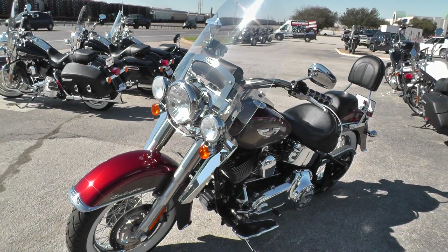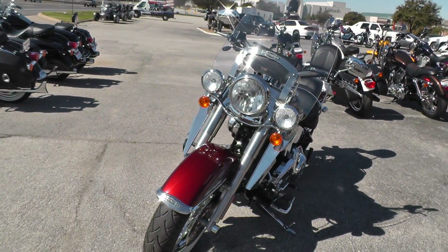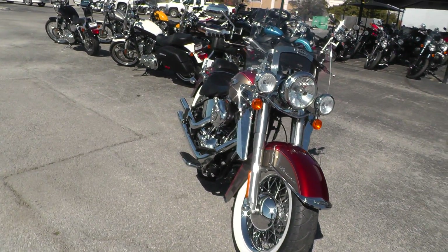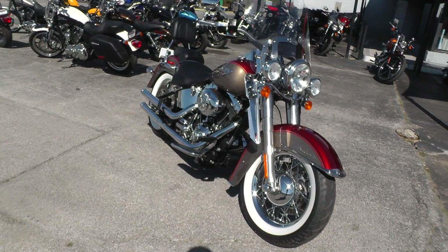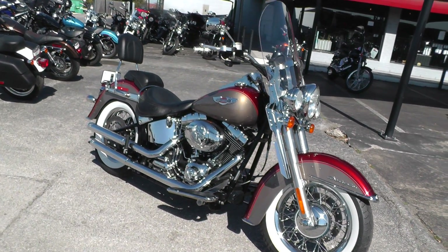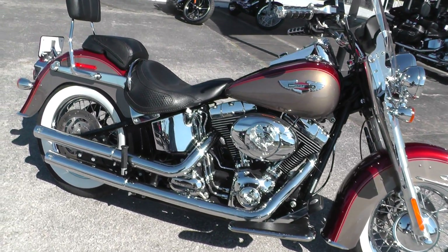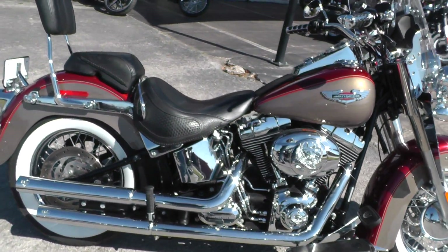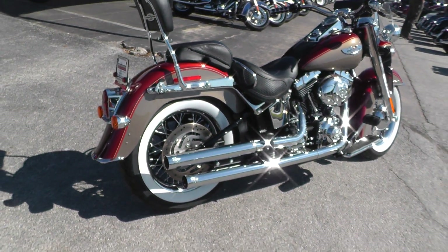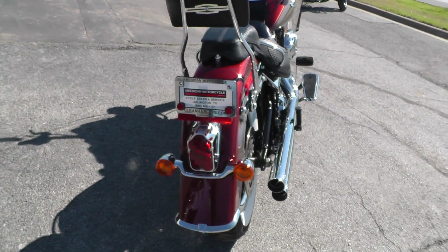It qualifies for excellent financing and extended warranties. If you'd like to know more, call our sales team toll-free at 888-400-1151. You can also go online and see our complete inventory of good clean used motorcycles at cleanharleys.com. We'll take almost anything in on trade, and we're shipping bikes all over the world, so it'll be easy to get this one to you.